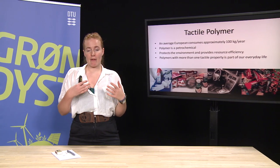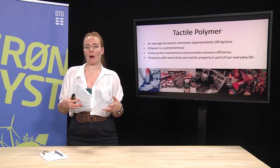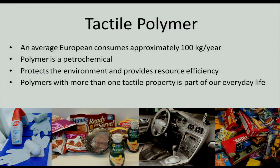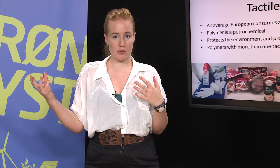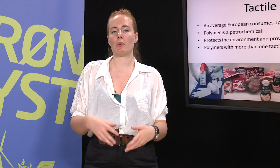Polymers is something we meet every day in our lives. An average European consumer uses about 100 kilograms of plastic each year. And plastic, as we know, is a petrochemical, which means it derives from petrol originally, which means that it's actually a fossil fuel and is a scarce resource. So we want to use less plastic if possible and we want to reuse it.